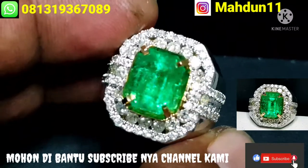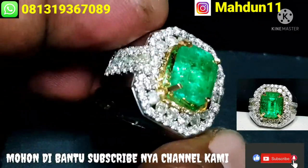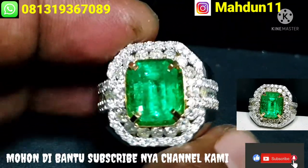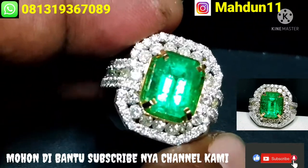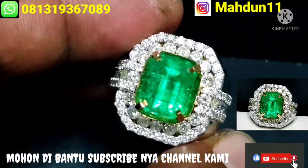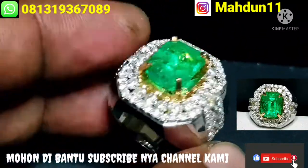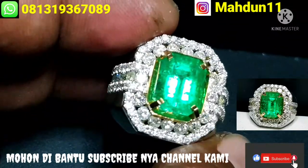Warnanya sangat bagus. Untuk harganya sangat murah meriah. Kalau dilihat dari harga di luaran atau pasaran di lapangan, sekelas batu ini mencapai 125 juta. Cuman di lapak kami, di channel kami tidak sampai 100 juta ya. Kita open price dengan harga 85 juta. Yang berminat bisa hubungi langsung di nomor WA kami, 081-319-367.